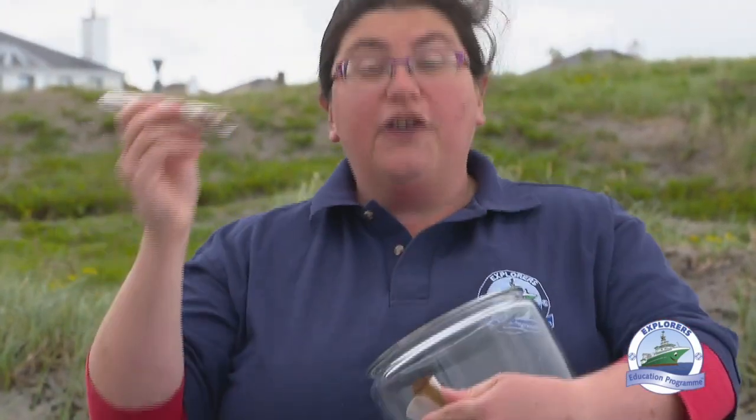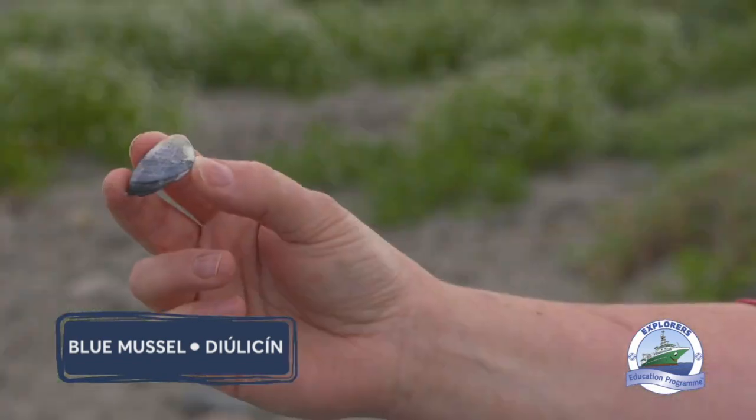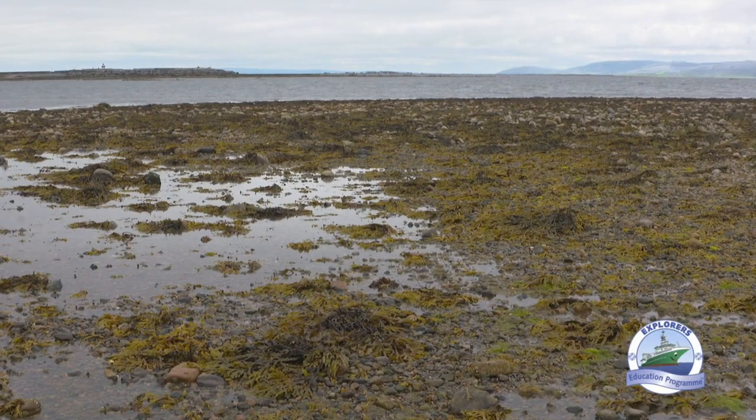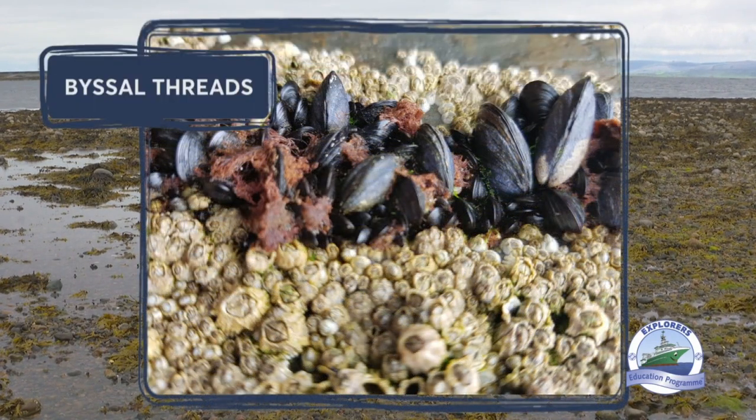Another type of bivalve, which is a little bit different, is our very common mussel, or Diúilicín in Irish. This animal doesn't move around as much as the razor clam. It likes to stick onto the rocks using byssal threads — they're like little beards — that attach it to the rock for life so it's held on tight. When the tide comes in, it opens the two parts of its shell and sticks out its little feet to feed.